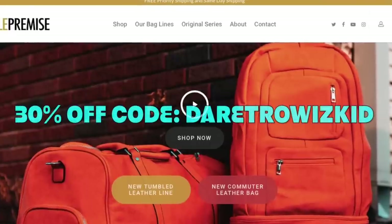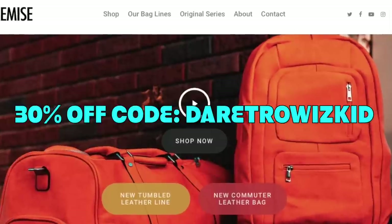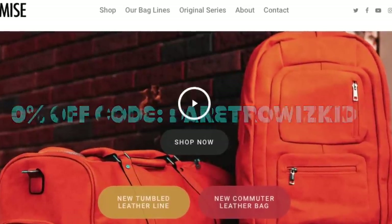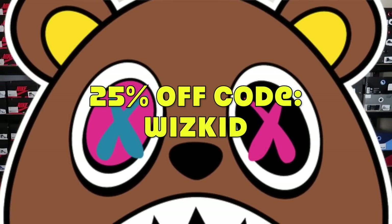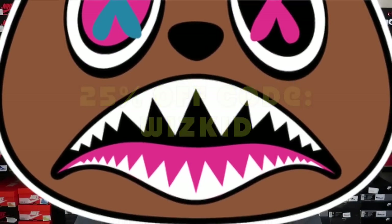Head over there to Soul Premise. Make sure you guys cop yourself a Soul Premise bag. Save 30% using the Retro WizKid at checkout. Also, shop Boss Clothing, Born A Wild Soul. Save 25% off on your next purchase using the discount code WizKid.